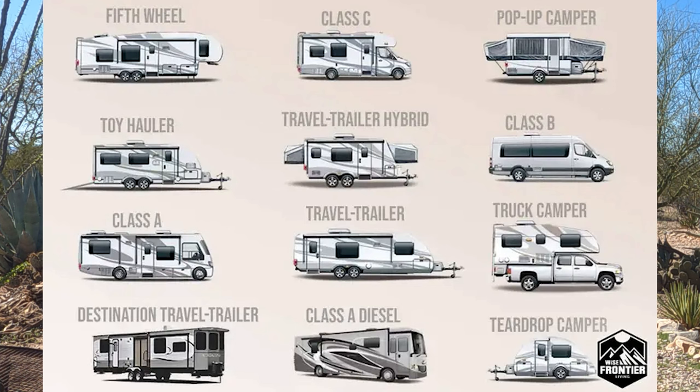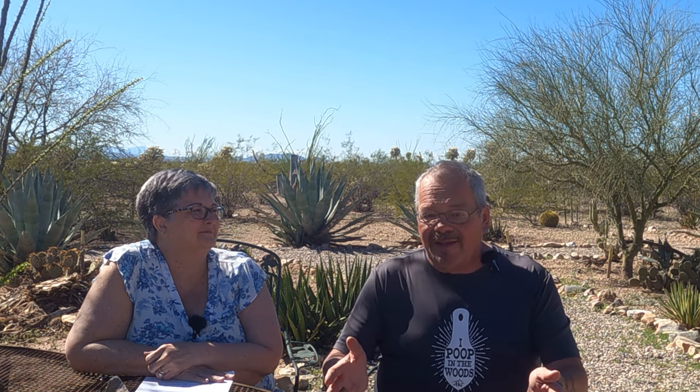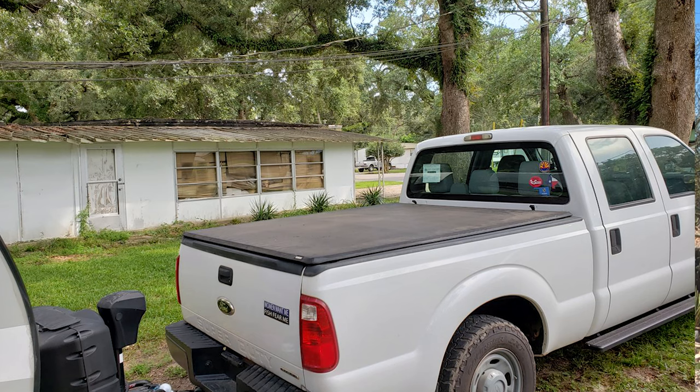Take a look at what different kinds of RVs there are. You have Class A, B, C — hashtag van life would be Class B — you have towables and motorhomes. You need to have a firm idea in your mind what kind of RV you want. Class B isn't going to be appropriate beyond a couple, really. There are a lot of couples living the van life, but once you get beyond a couple, you're not going to be looking at a Class B.